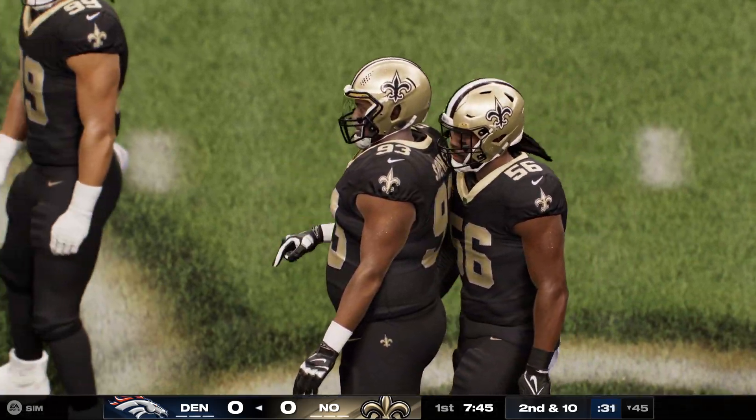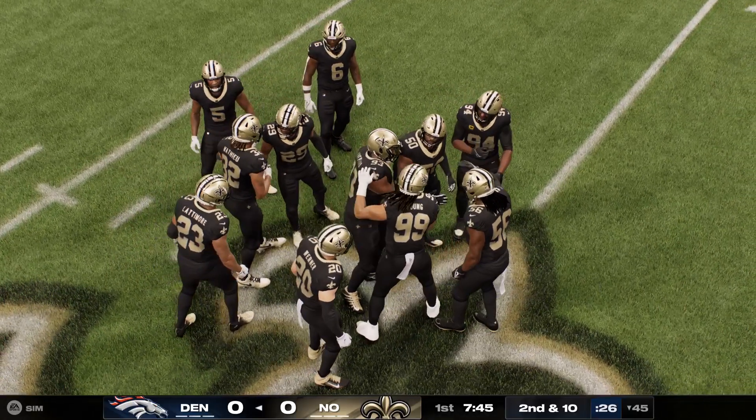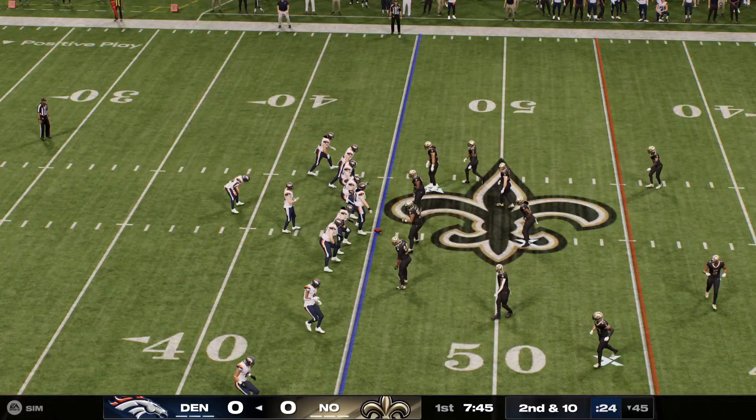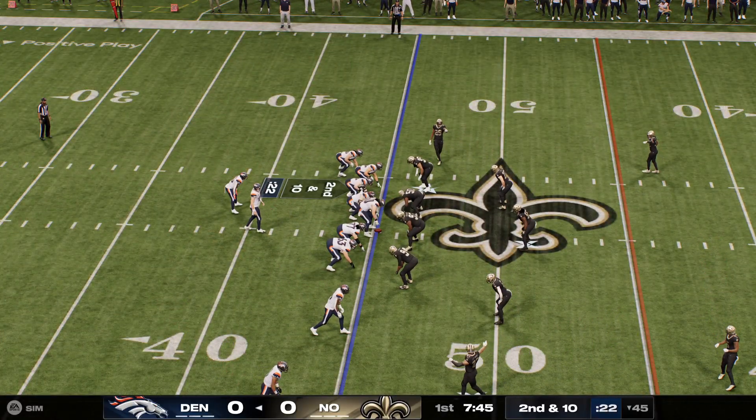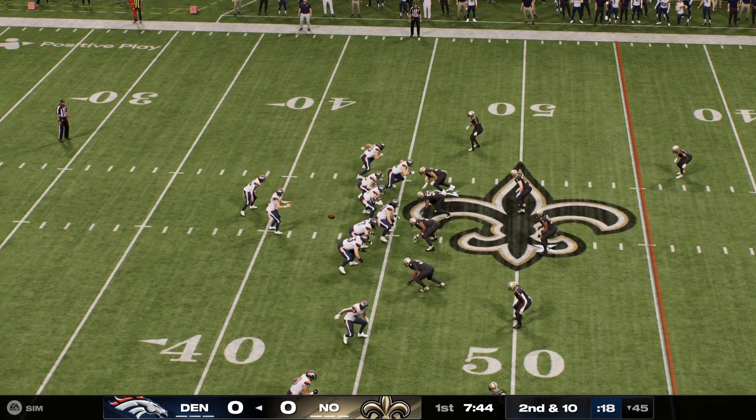Put immediate pressure on this secondary and let them know — all game long today, you better defend every blade of grass because we're coming out firing. Even though that ball falls incomplete, it goes a long way in setting up the rest of this game plan as the game unfolds.